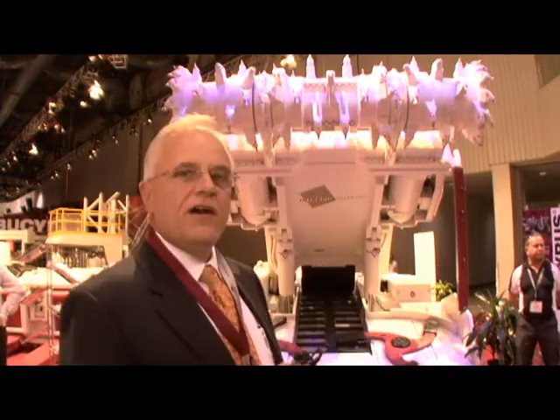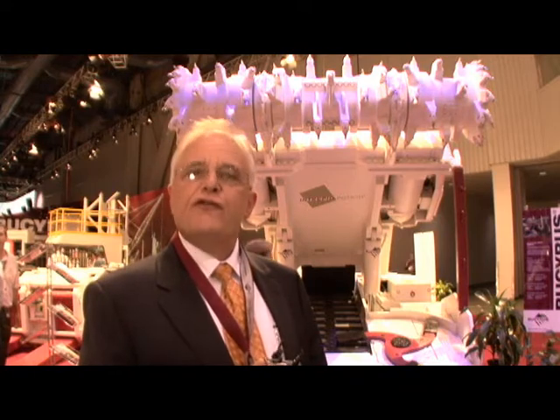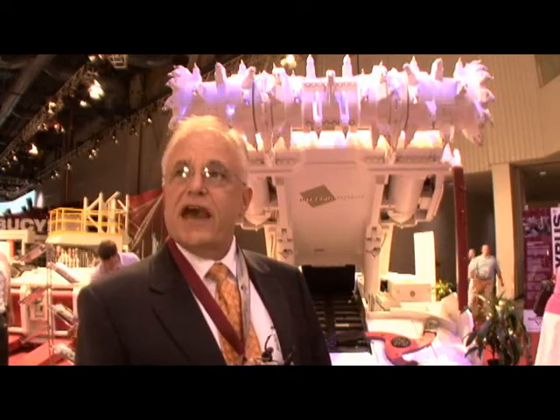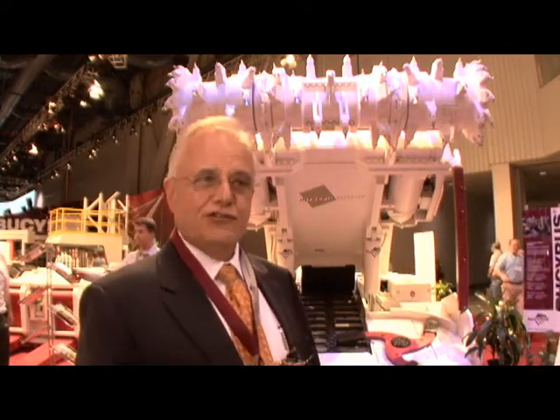Hi, I'm Bill Raymer with Bucyrus International here at the Mine Expo Show 2008. Behind us we have our 30M Continuous Miner. It's a very heavy duty machine designed for soft rock and hard cutting applications for seams from two and a half to four and a half meters. This particular machine is going to work in a potash application soon after the show is over.